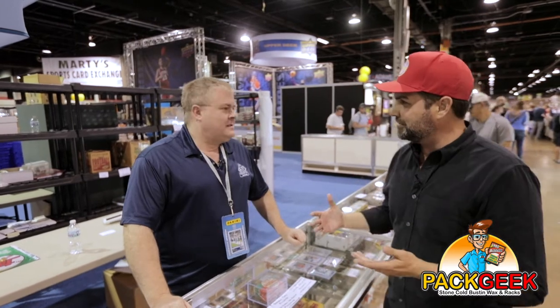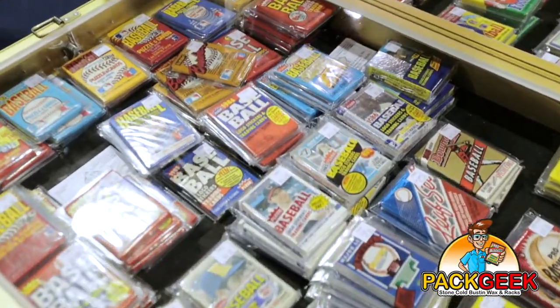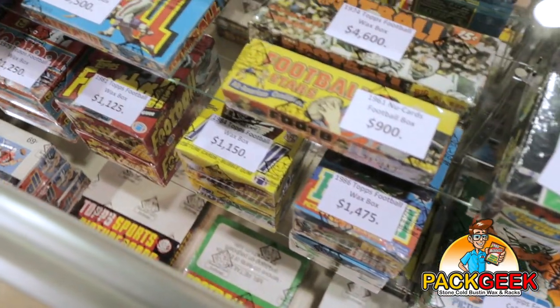So what has been a hot product for you guys? You have so much going on here, like what's been flying off the shelves? Obviously unopened material, but specifically it seems that 80s stuff has been the hottest. 80 through 85 — Topps, Donruss, all sports.